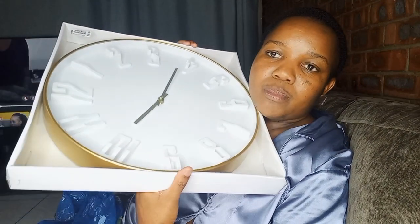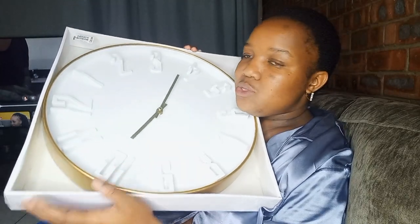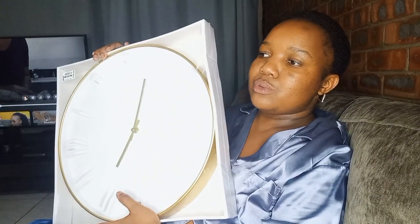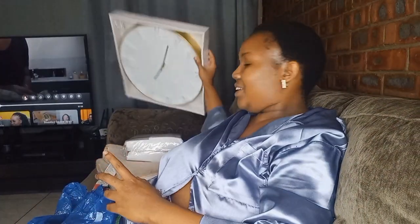The watch we have, we got it when we bought this house — it was a gift from the agents. So I think it's time for a change and I think this will do. I love this watch.